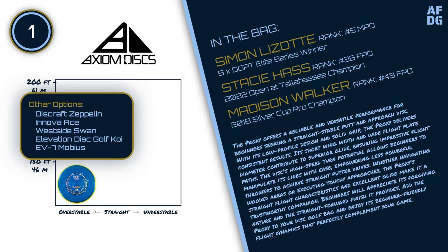Other options for this slot include the Discraft Zeppelin, Innova Ace, Westside Swan, Elevation Disc Golf Koi, and EV7 Mobius.